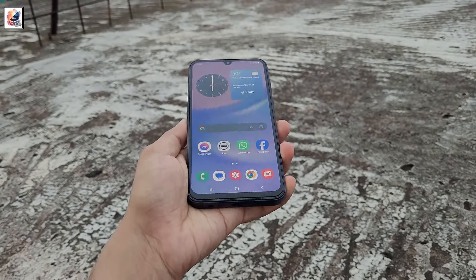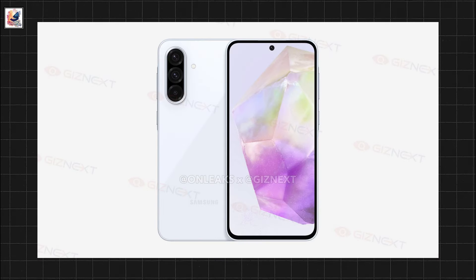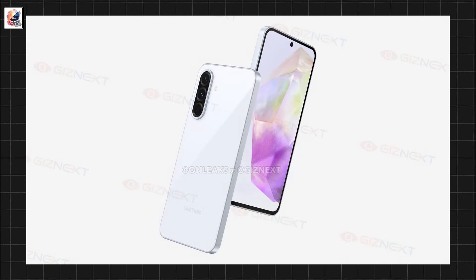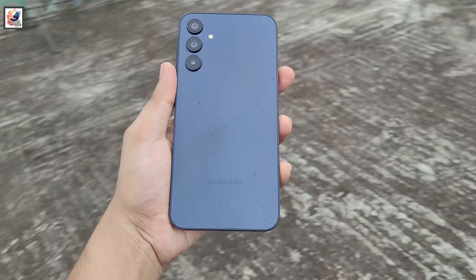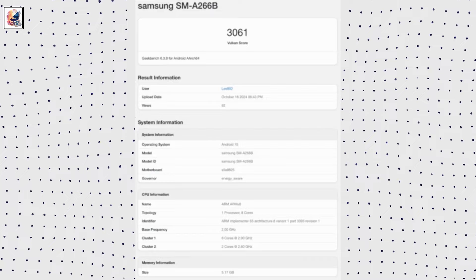Samsung is gearing up for its next wave of entry-level and mid-range phones. Following the launch of the Galaxy A16, we recently saw renders of the Galaxy A36 5G. Now, the Galaxy A26 has made an unofficial appearance on Geekbench, with the model number SM-A266B.